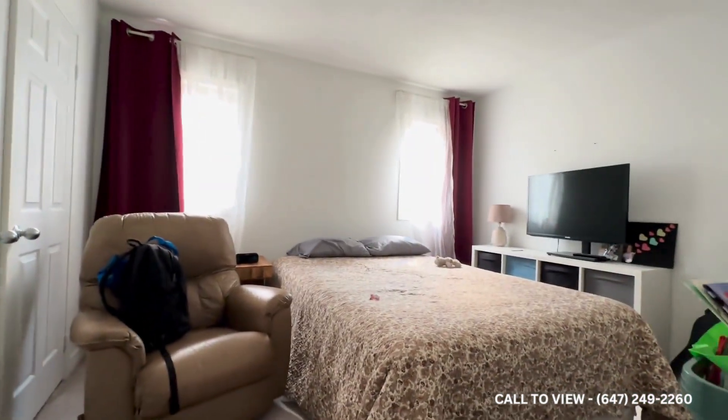Over here we have the third and fourth bedrooms. This is the third one — it comfortably fits a king size bed and has a massive closet on the left. It's very well lit.